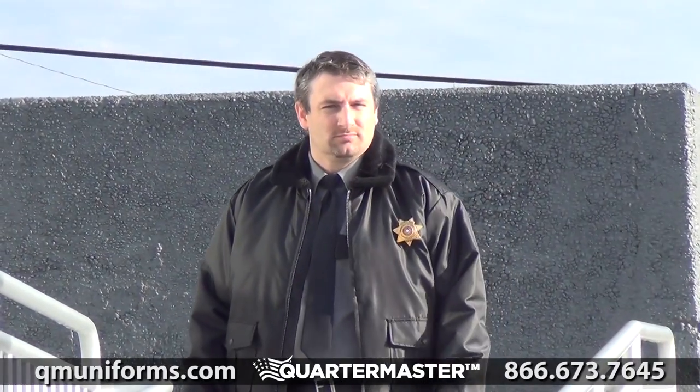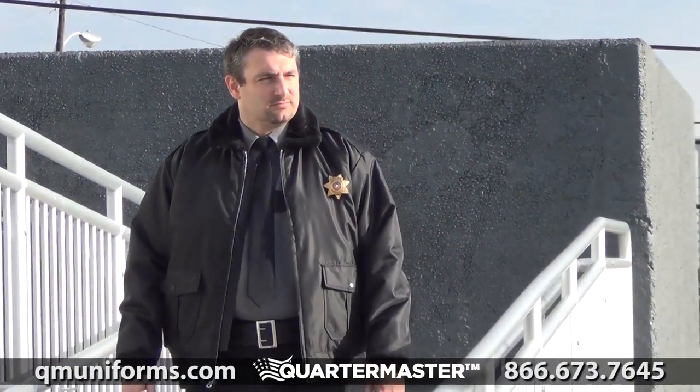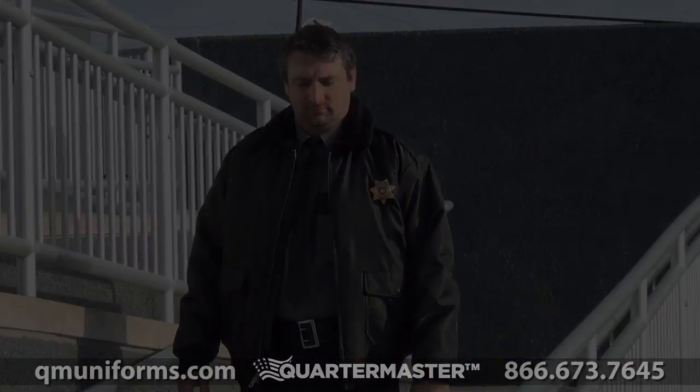Check out QMUniforms.com for more information on the LawPro Classic Police Bomber Jacket, item number JA018.